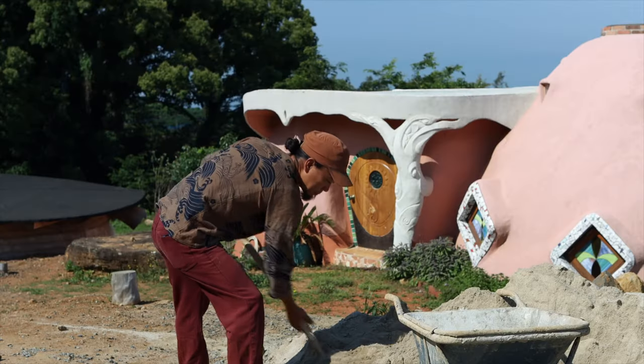Are you ready for some of the most beautiful natural buildings you'll ever see in your life? Let me take you on a tour of this incredible place in southern Japan, built and designed by Koji, a master craftsman and artist.